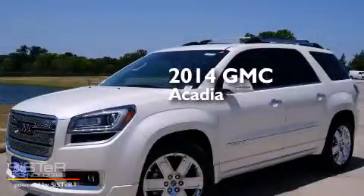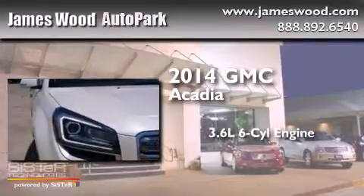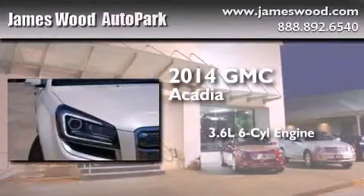This is a brand new 2014 GMC Acadia. It features a 3.6 liter 6-cylinder engine and an automatic transmission.